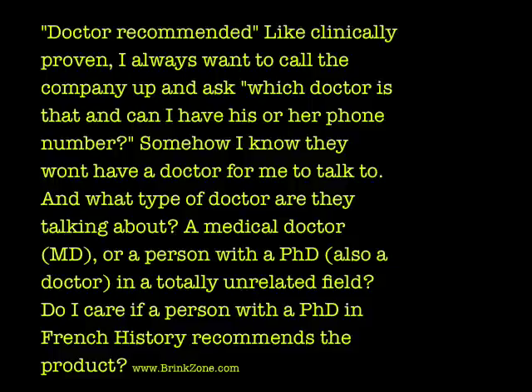Similar to clinically proven, Doctor Recommended has many of the same drawbacks. I always want to call a company and ask, which doctor is that? It's not to say that legitimate doctors don't work for companies, but the blanket statement Doctor Recommended doesn't mean anything — it's not a regulated term. What kind of doctor are we talking about? A medical doctor, or a person with a PhD who is technically also a doctor in an unrelated field? Do I care if a person with a PhD in French history is recommending the product? No, and nor should you.